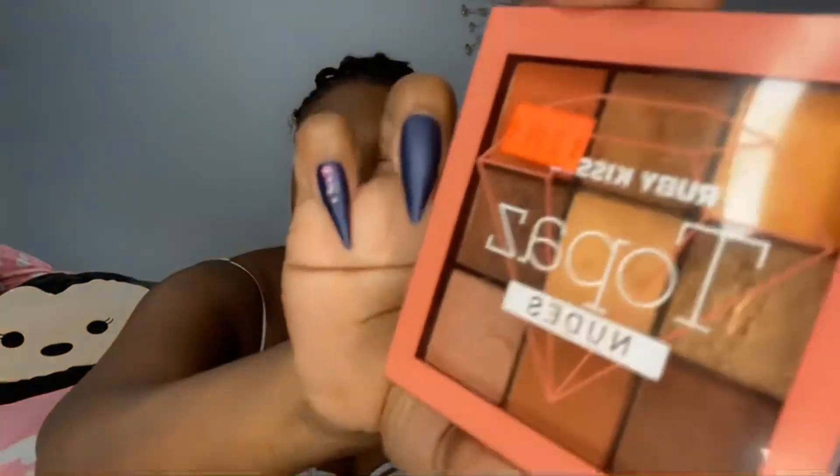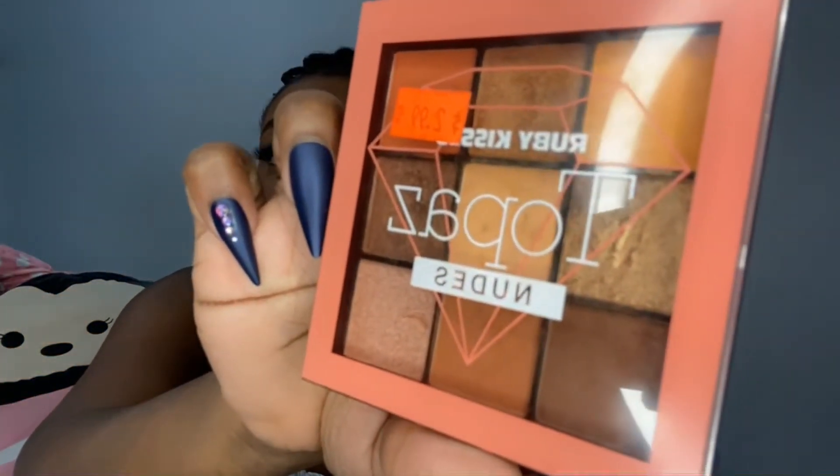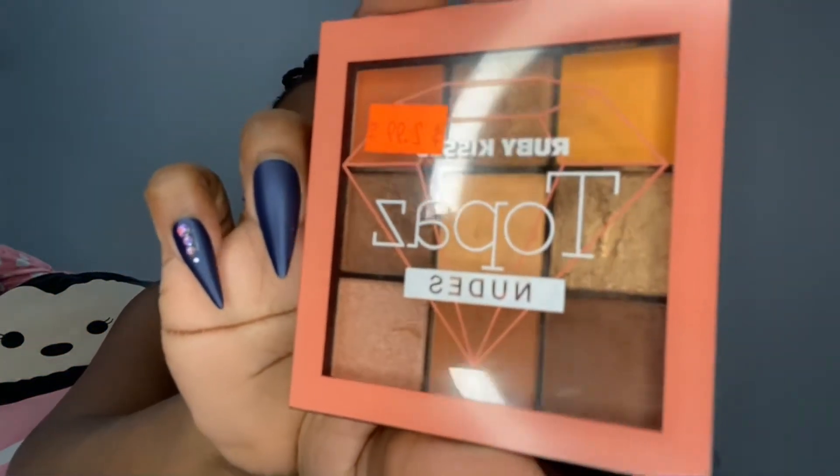So those were the deals. Just really quick — some of my other favorite cheap things. This is a Ruby Kisses Topaz Nude Palette, $2.99 from the beauty supply store. I used to spend like $80 for a nail set and go faithfully every two weeks — I don't do that anymore.